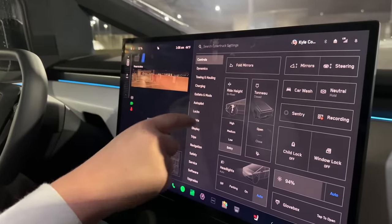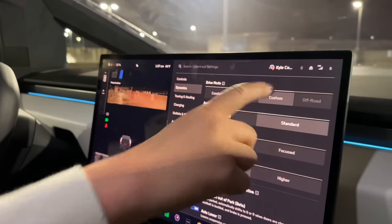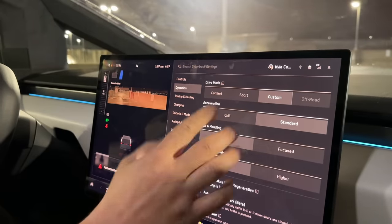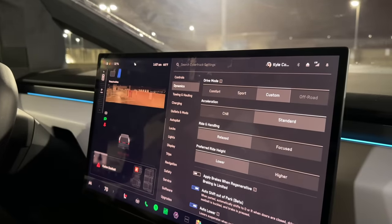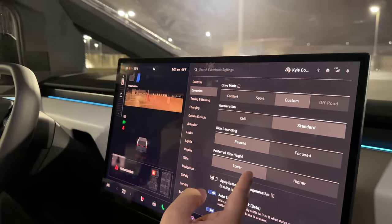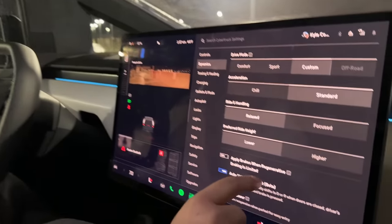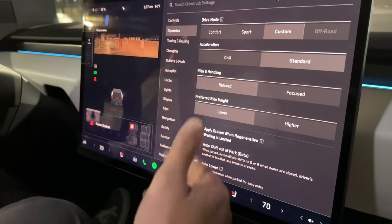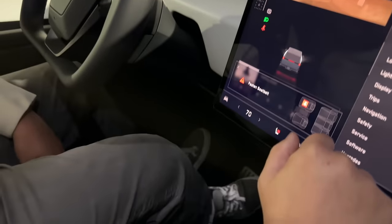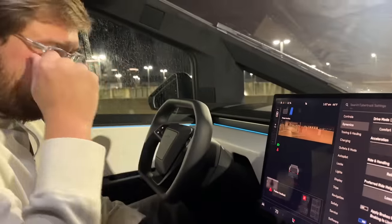I'm going through the settings. I'm going to go custom — normal acceleration, ride and handling relaxed, which will be more comfortable, and preferred ride height lower for now because we're in a height-limited parking garage. Applying brakes when regenerative braking is limited — that's for when the battery is frozen or at 100% state of charge, blending in friction brakes. The brake pedal feels very hydraulic-y but is also making some brake-by-wire noises — unlike any other brake pedal I've felt.